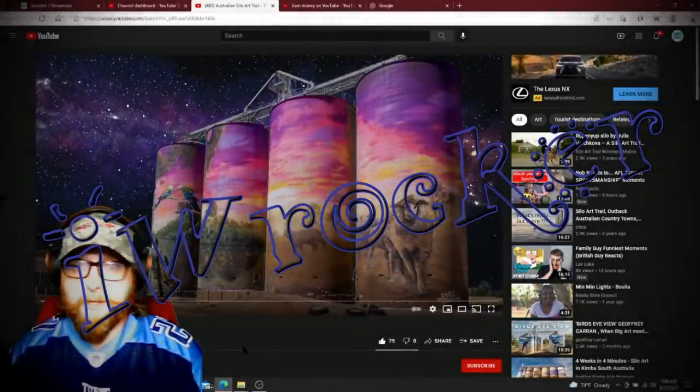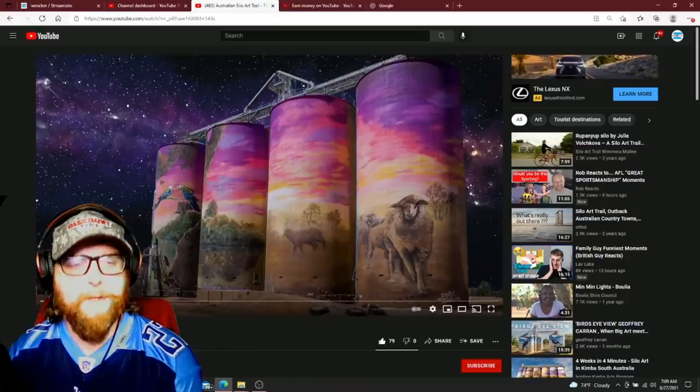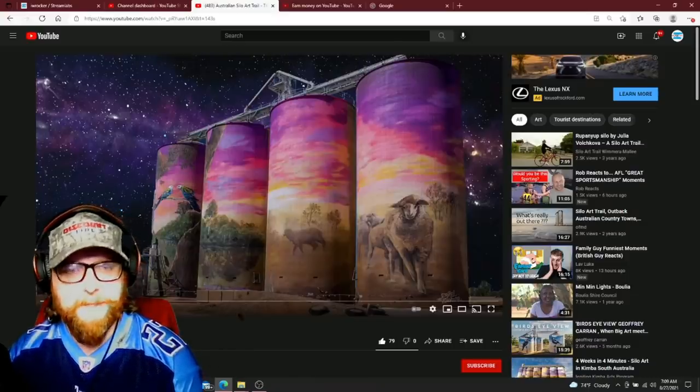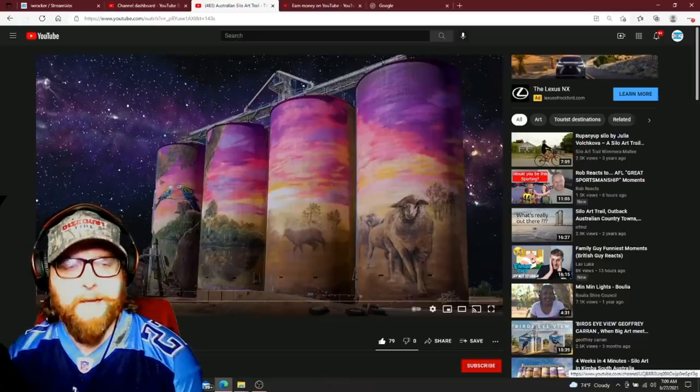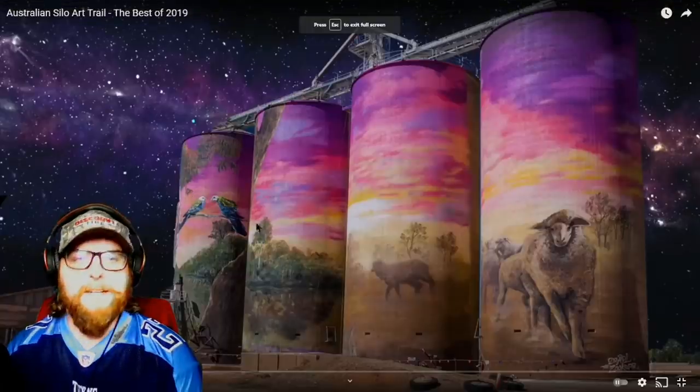All right, what's going on guys, welcome back to another episode of American Reacts. This has been sent to me multiple times — excited for this. We're looking at Australian Silo Art Trail, that's the 2019 video. This is by the channel of the same name, so they'll be linked in the description down below.